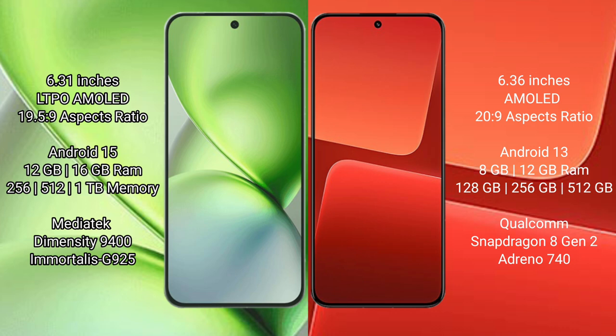The Vivo X200 Pro Mini comes with 12GB or 16GB RAM and 256GB, 512GB, or 1TB internal storage, powered by the MediaTek Dimensity 9400 processor with GPU 925. The Xiaomi 13 comes with 8GB or 12GB RAM and 128GB, 256GB, or 512GB internal storage.